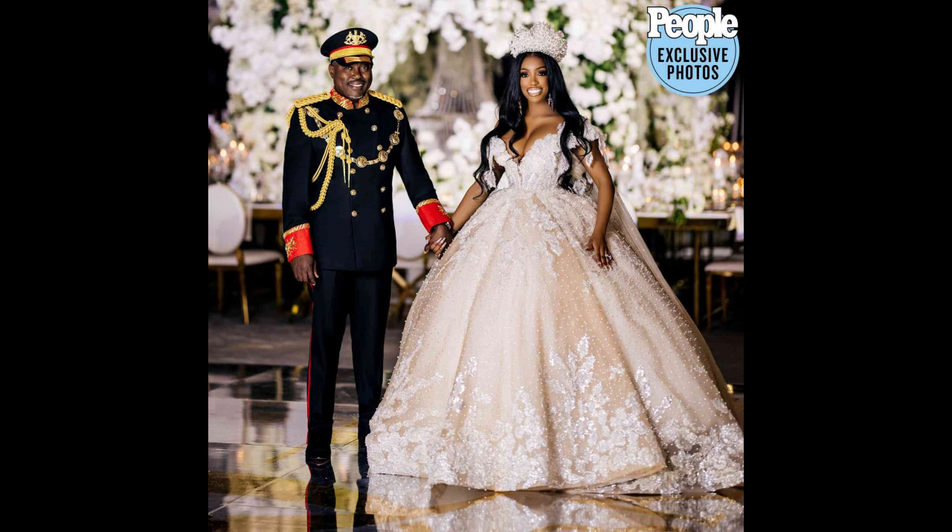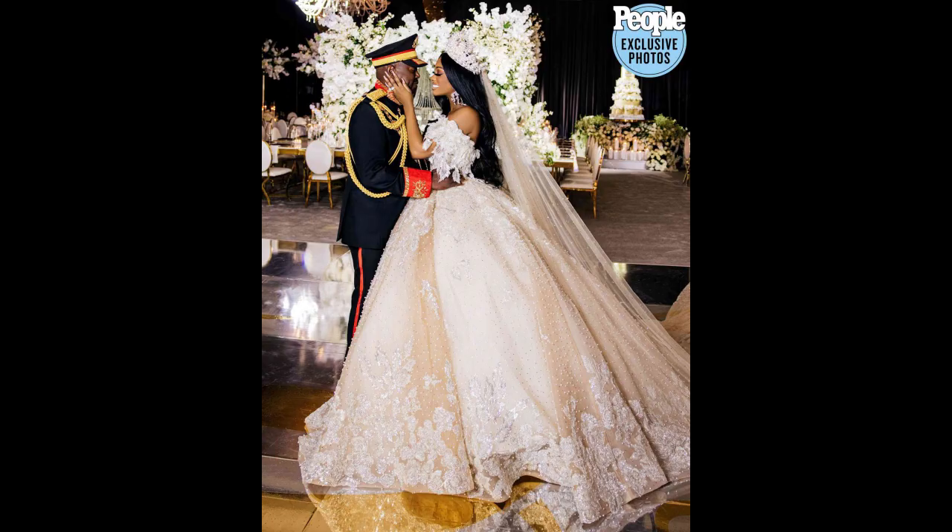It reminds me of something that Prince Harry or Prince William wore to their weddings. Porsha's look — she has on a pearl beaded crown, her hair down long in loose curls, some big statement earrings, and then she has on this huge ball gown. This reminds me of a Black Barbie — she literally looks like a Black Barbie doll.